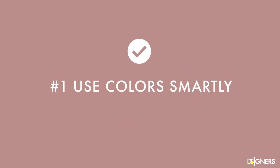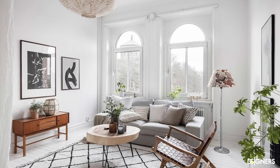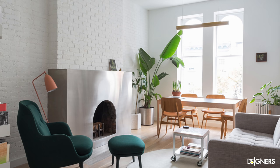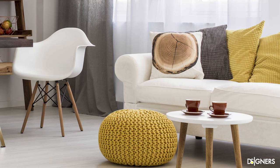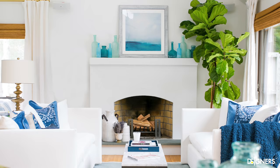Use colors smartly. Light colors such as white, grey and neutral tones are the best option to make the most of a small room because they make the space more bright, spacious and airy. However, that doesn't mean that everything must be neutral. If you love colors, use richer tones in small and medium items such as cushions, blankets, vases or flowers, and leave the light colors for the walls and big pieces such as the sofa. You'll have a colorful space representing your personality and taste while feeling larger.